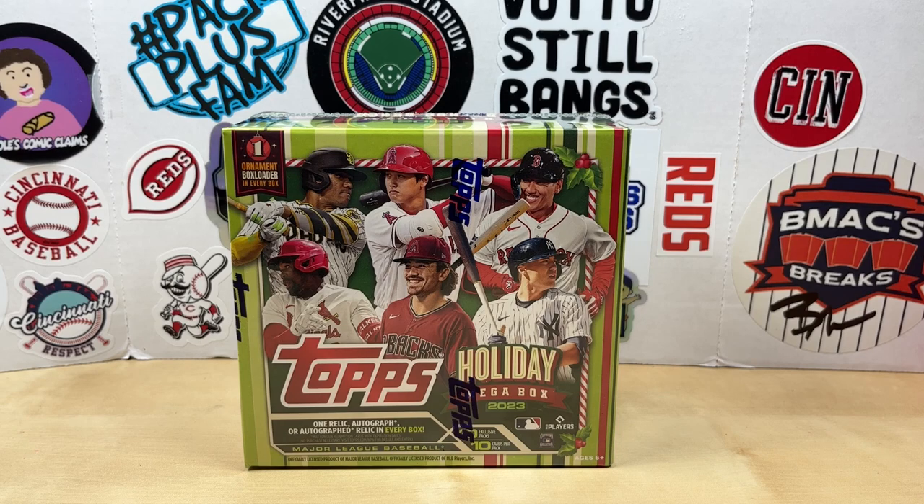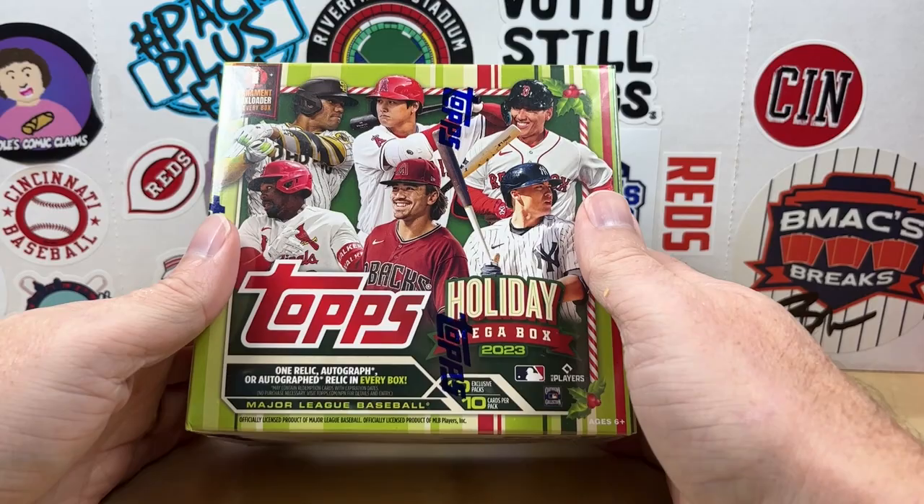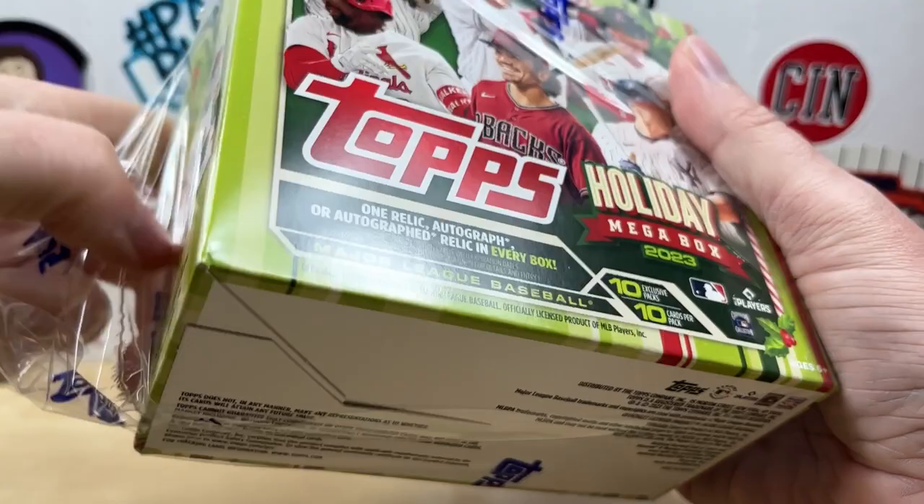Hey, what's going on everybody, welcome back to Grizzle's Cards. Hope you're having a great day. Today we got 2023 Topps Holiday Mega Box, one of my favorite sets every year. I look forward to ripping this and they came early this year, which is awesome. I was able to get four of them when they initially went up on Walmart.com, so you might see some more of these on the channel.